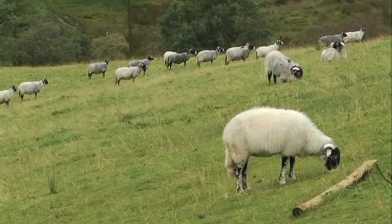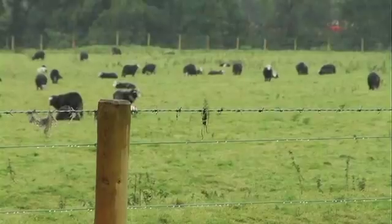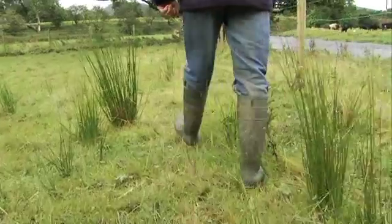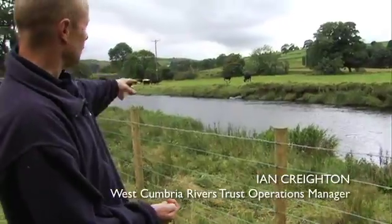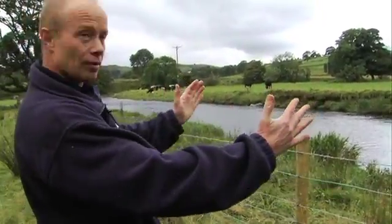One of the cheaper methods for stabilising the rivers is fencing — keeping the stock out. You start to get all the reeds growing down the sides here, which then trap the silt, which narrows the river in.